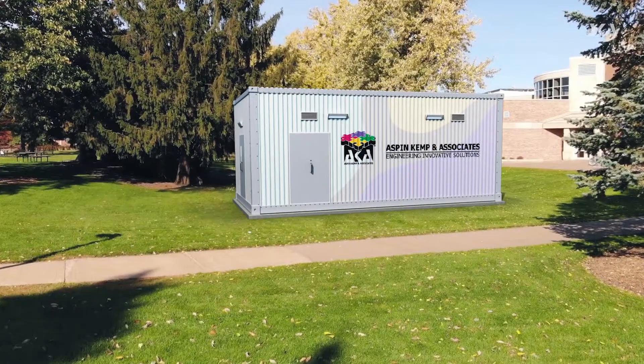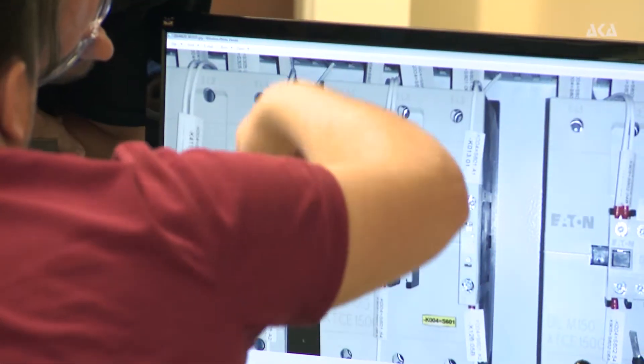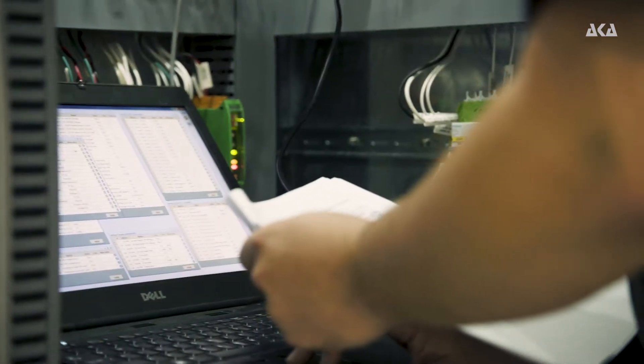E-houses are outfitted with all the necessary electrical equipment pre-manufactured and pre-tested in our facilities before delivery to the site. When connected to the site, all the systems are ready to go.